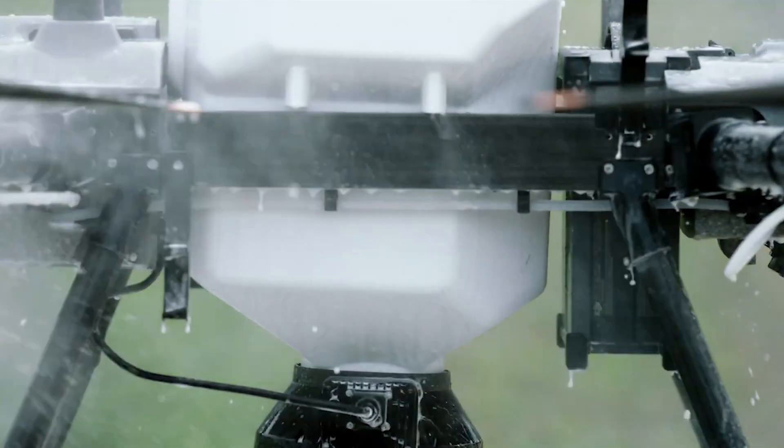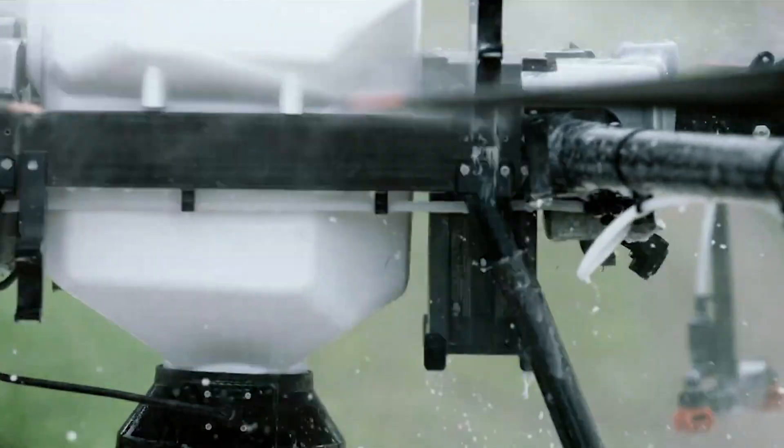Next up is that the DJI Agras T10 is waterproof. You can spray it down to clean it off — that's a really great thing. You don't have to worry about taking things off and cleaning it by hand or anything like that. You can literally just spray it down.